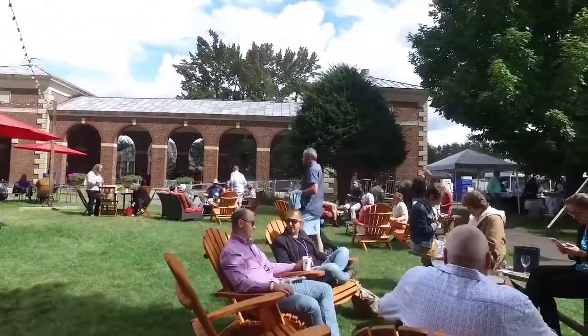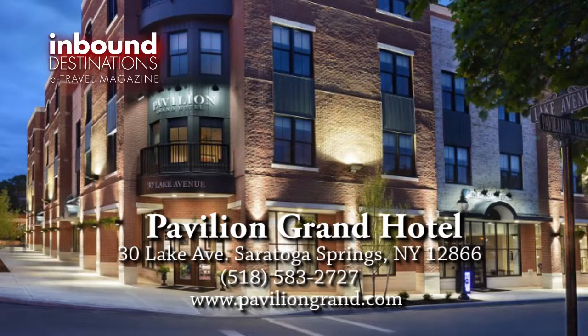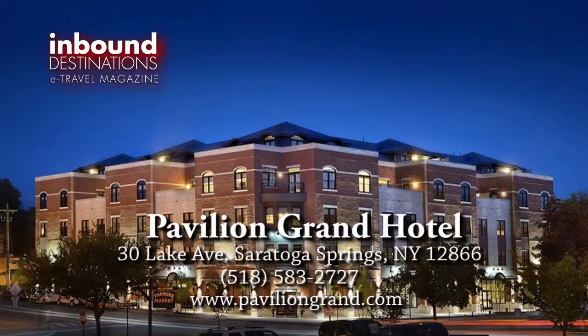Whatever your reason for visiting, experience luxury at a whole new level at the Pavilion Grand Hotel, as featured on InboundDestinations.com.